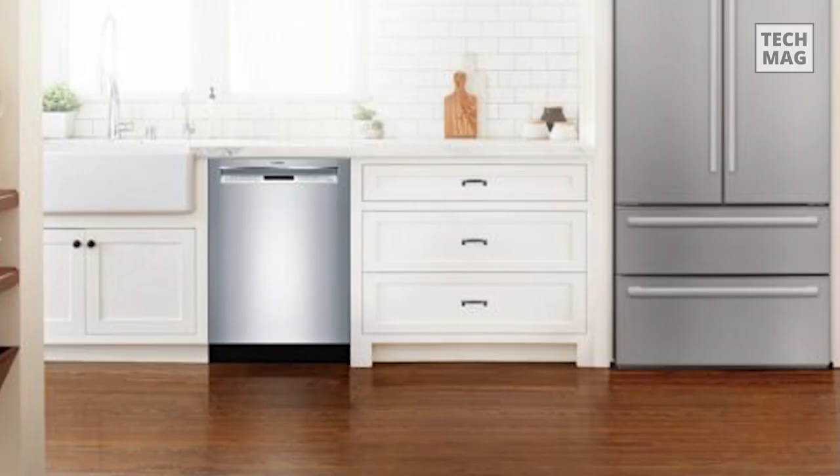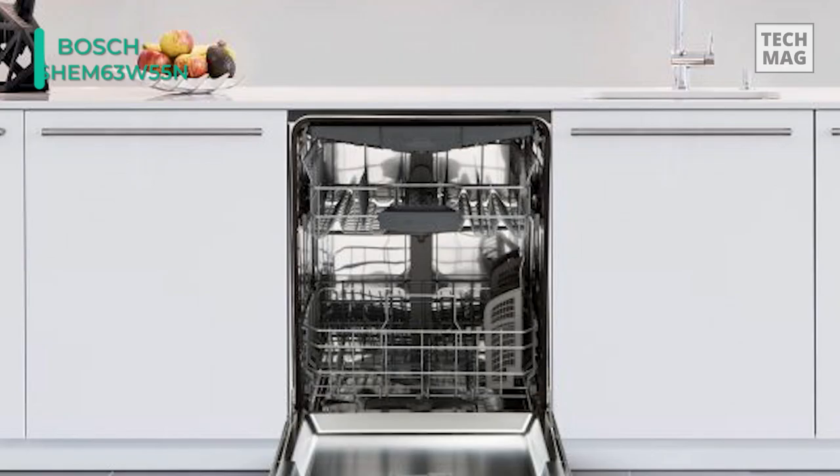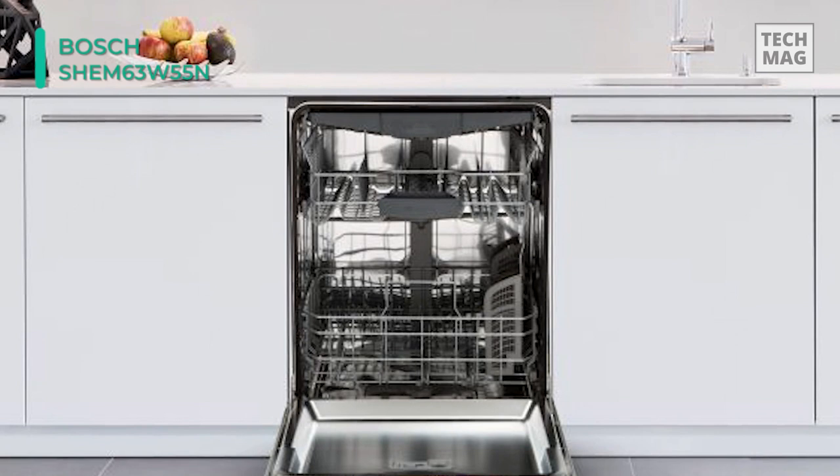Next in line, we have the Bosch SHEM63W55N Dishwasher. It comes with a rackmatic middle rack that easily adjusts to 3 different heights and up to 9 different rack positions, allowing for taller items like stemware to fit in the middle rack while leaving room for pots and pans below.